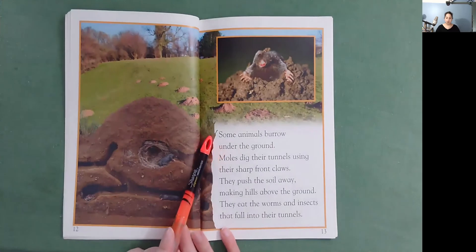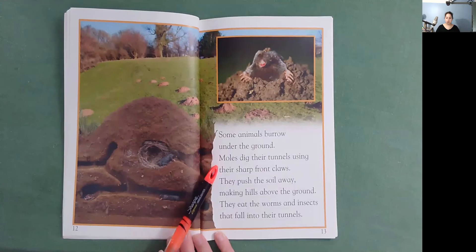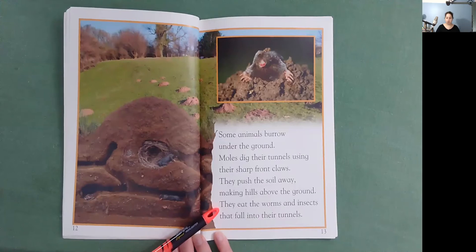Some animals burrow under the ground. Moles dig their tunnels using their sharp front claws. They push the soil away, making hills above the ground. They eat the worms and insects that fall into their tunnels.